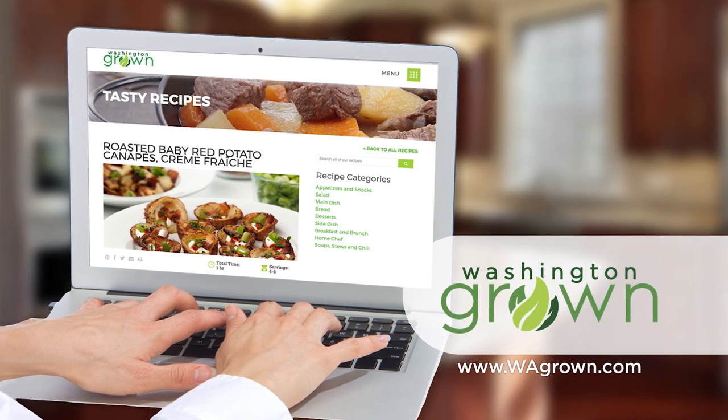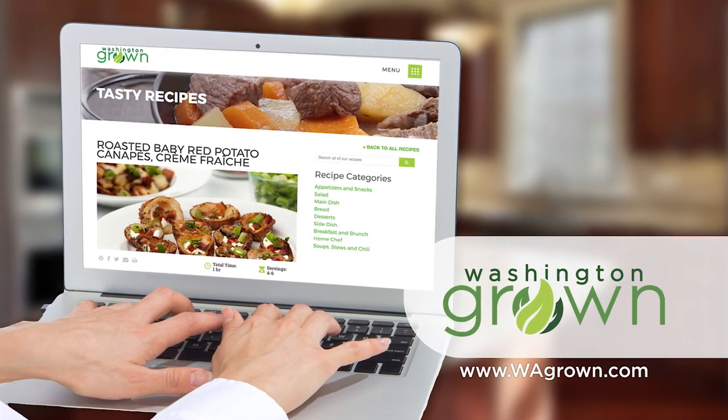To get the recipe for Manu's seared cabbage and fresh coleslaw, head over to wagrown.com.